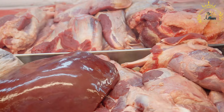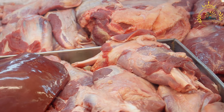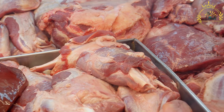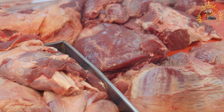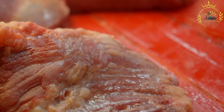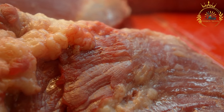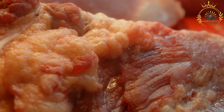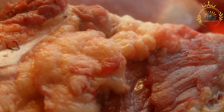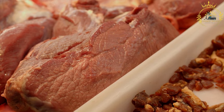Reindeer meat, often served as steaks or stews, is a common source of protein in Greenland. Also known as caribou meat in North America, it is a traditional and important source of sustenance for indigenous arctic and subarctic communities, including the Sami people in Scandinavia. Reindeer have been hunted and herded for their meat, hides, and antlers for generations.